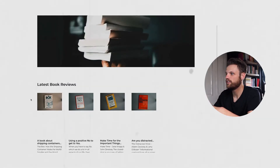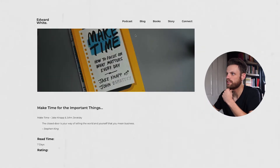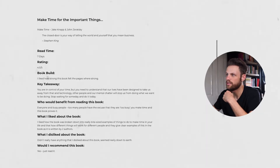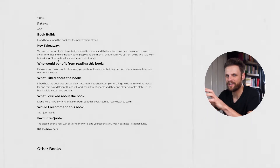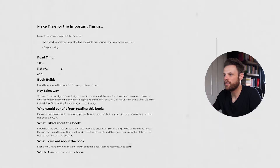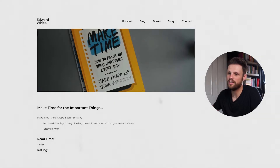If we go into the books section of my website, for example Make Time by Jake Knapp and Jake Sazowski, you can see the quote I liked, the read time, rating, and book build quality — I include the book build because some books are just really bad quality and I can't stand it. It's a piece of content that people can find if they're searching for reviews.